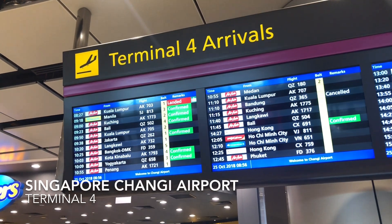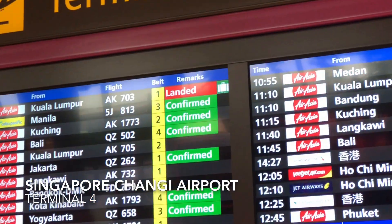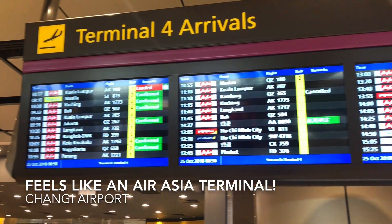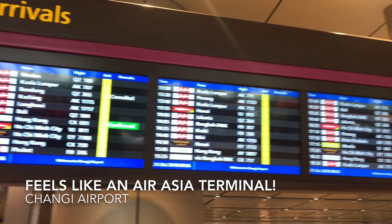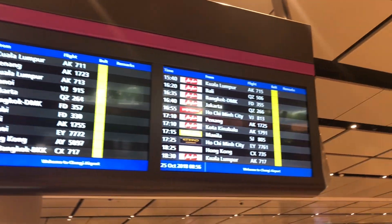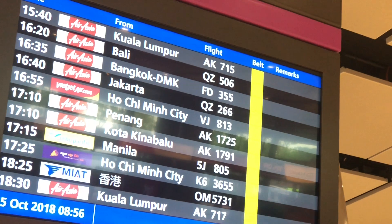Hello everybody! Today at Terminal 4 in the morning. Look at all the arrivals of AirAsia — it really looks like an AirAsia terminal, doesn't it? All day, all the way to the night. Yes, T4, Terminal 4.